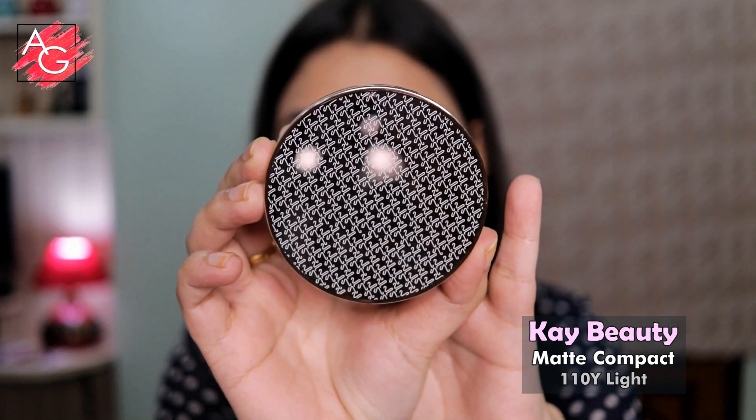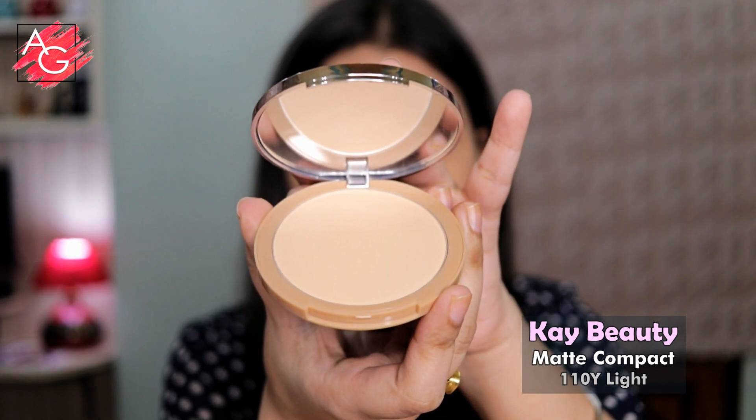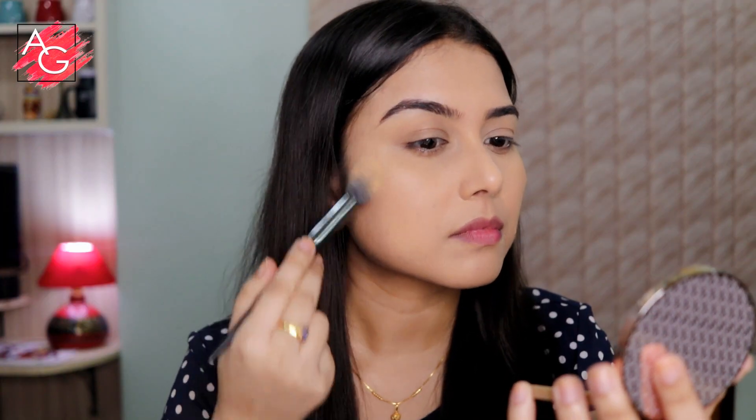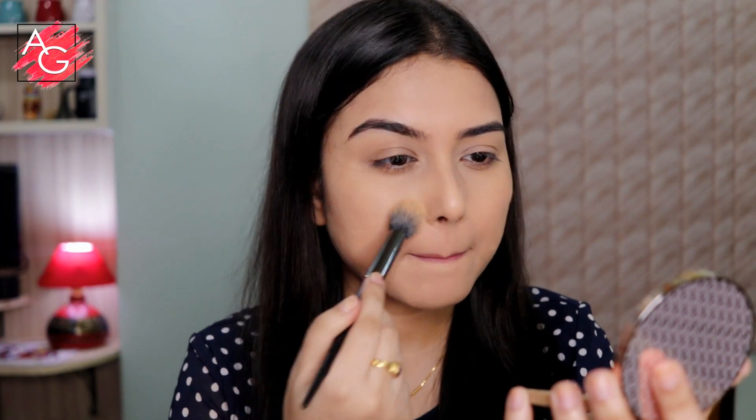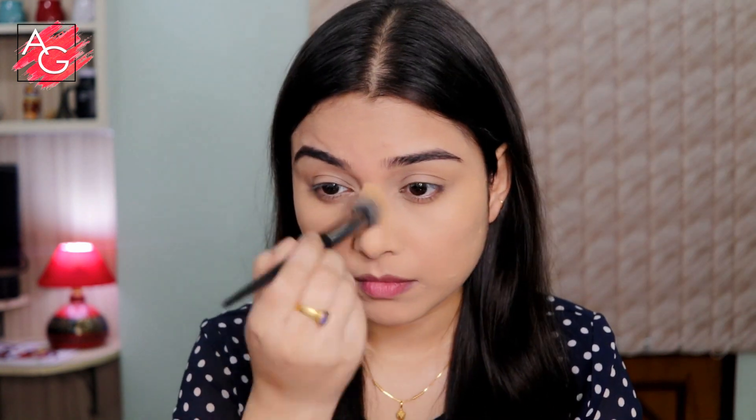Next I'm using this K beauty matte compact to set the rest of my face. This is the first time I'm using it on camera. This compact has a little bit of coverage and sets your makeup really nicely, so if you're looking for a good compact powder for everyday use you can try this one out.